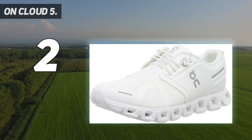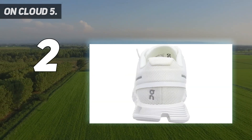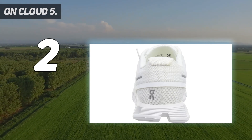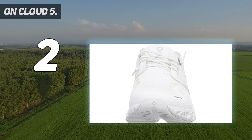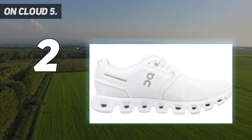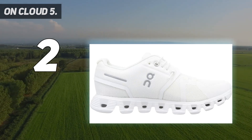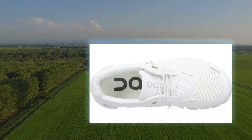Another potential downside to these shoes is the speed lacing system. These On shoes come pre-laced with a thin cord that's knotted at both ends — the idea is that you slide your feet into the shoe and pull the cord to secure your foot. I found the cord loosened up over time. The design feature is not for everyone, and On includes a set of traditional laces with every pair for this reason.